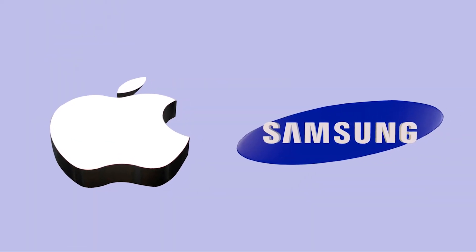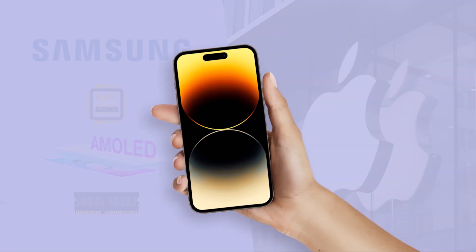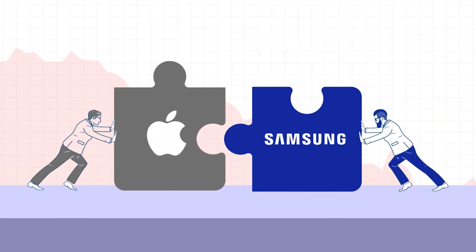Apple depends on vendors like Samsung to uphold its strict requirements for the parts used in their devices. Apple has continued to employ Samsung components since they are frequently at the cutting edge of technology and have been acclaimed for their dependability and longevity. The cost reductions Apple realized due to the partnership between Apple and Samsung is another significant advantage.